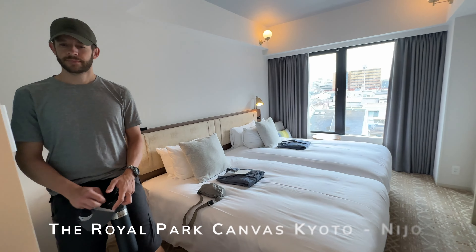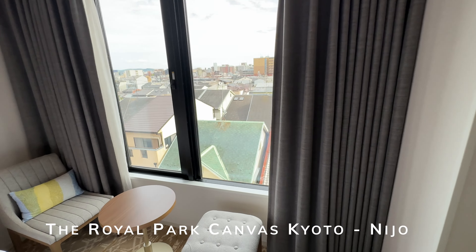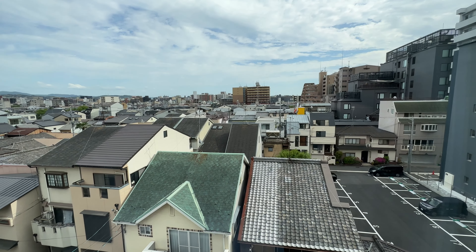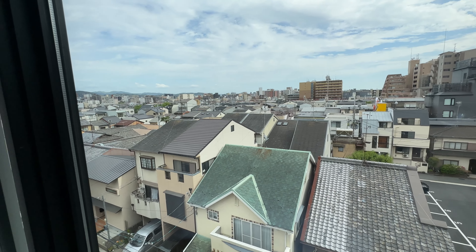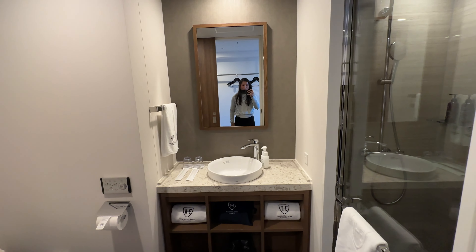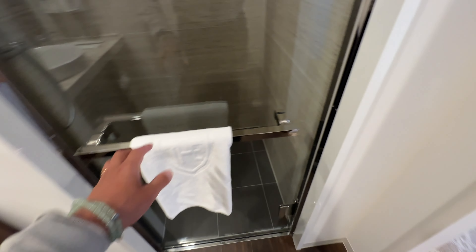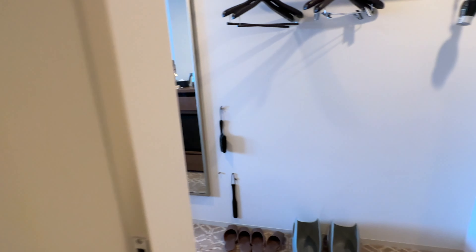We are in Kyoto, hotel number two. Still small, about the same size as our one in Osaka. It's got an awesome little view — I love all the traditional homes. The bathroom is actually really spacious, a little bigger than last time. There's a control panel, and this time we have a walk-in shower. Luxurious for the size, for Japan.